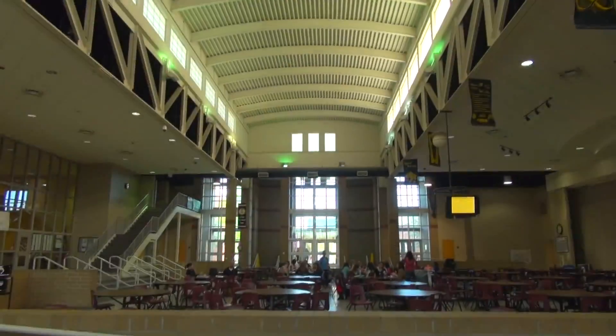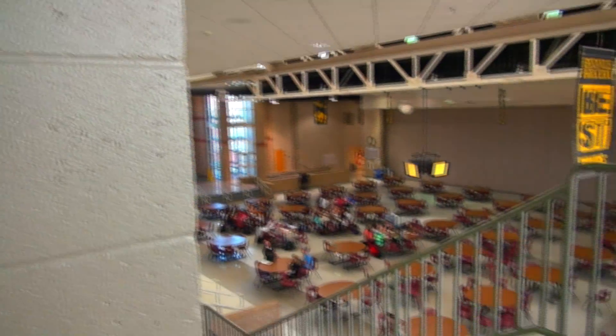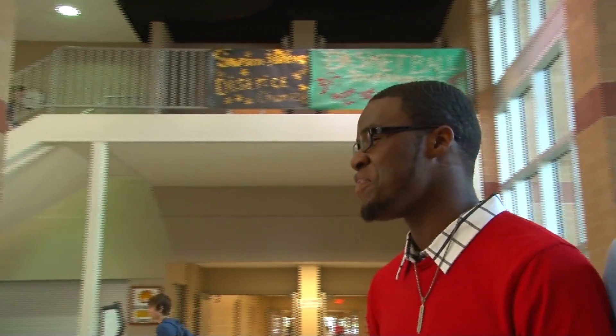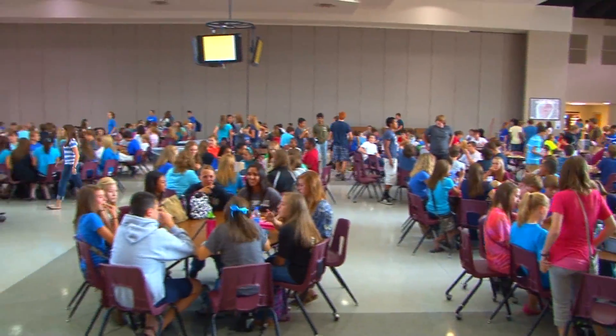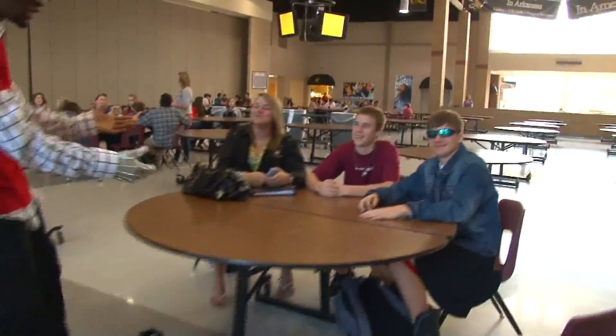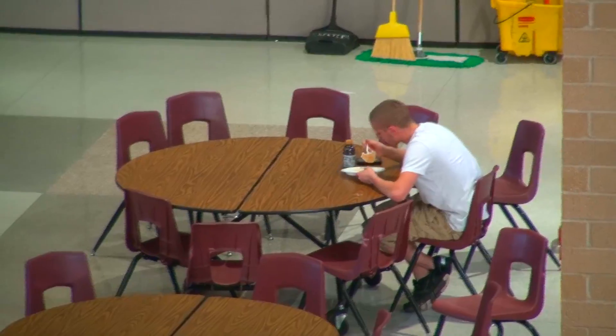This right here is the South Commons. This is where people come to eat lunch, sit and chill and talk. People are out here doing seminar, coming here to do work, chill, talk.